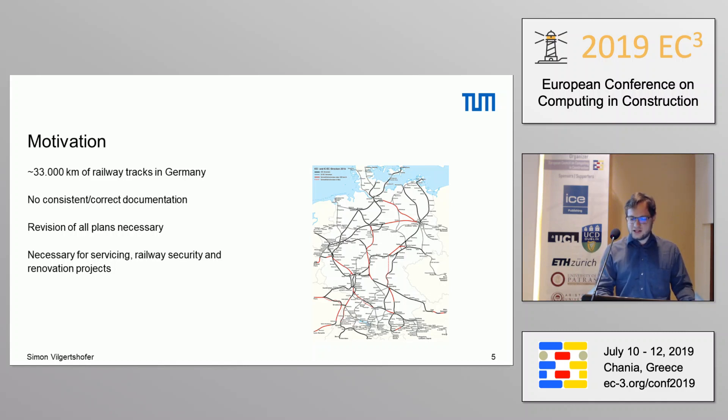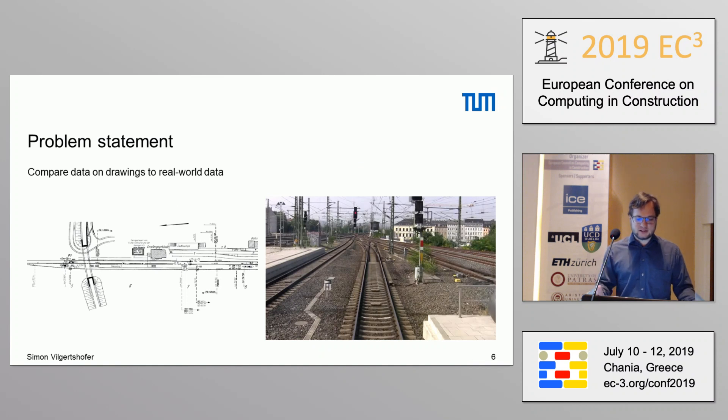In the research project, we were looking at how we could at least semi-automate the process of comparing what's on the drawings with what's on the actual tracks. Currently, this is done by people walking along a railway track, measuring distances, and counting symbols — which means the track has to be closed, it takes a lot of time, and somebody has to walk 33,000 kilometers in the end. So it's a very labor-intensive process.